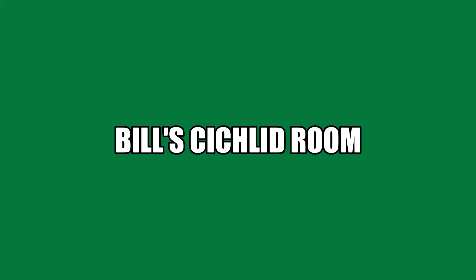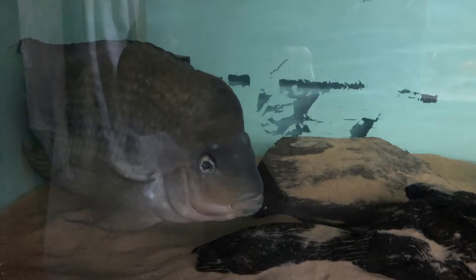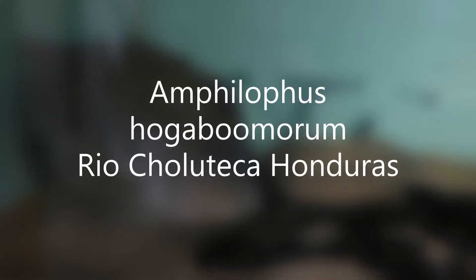Hi and welcome back to Bill's Cichlid Room. Today I'm going to do a species profile on the Amphilophus humaboomerum from the Rio Chocoliteca in Honduras.